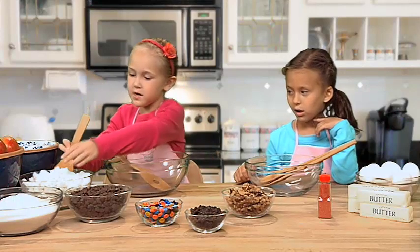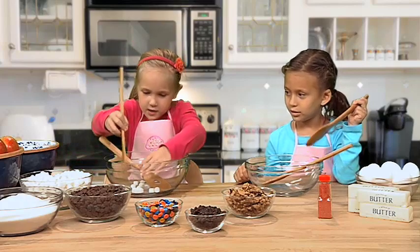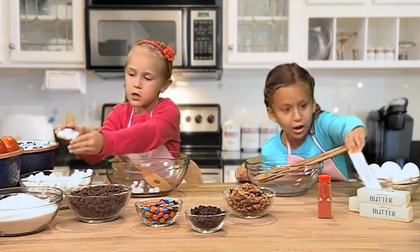So first, we're going to get a few marshmallows here and we're going to pour them in — just about three scoops of marshmallows.